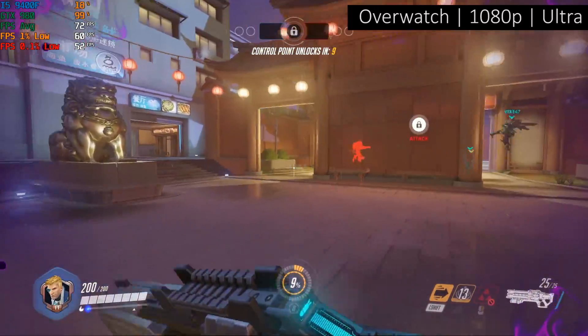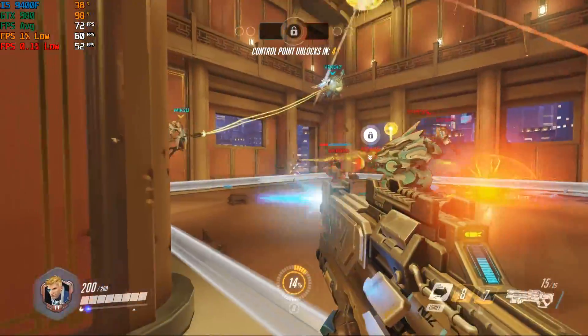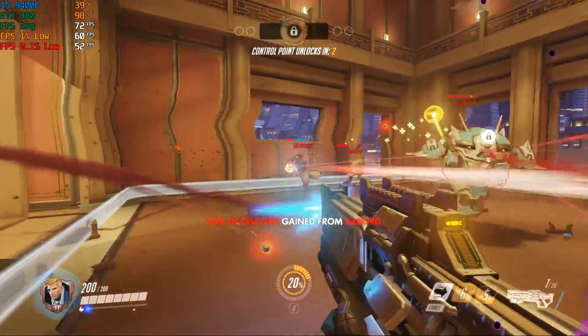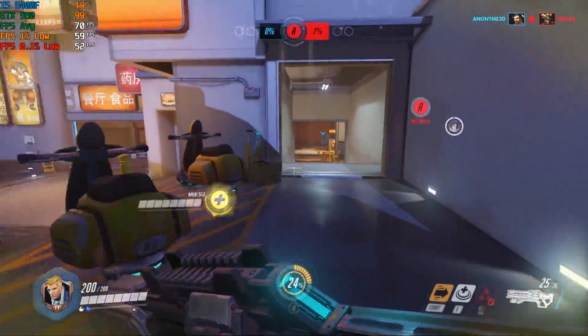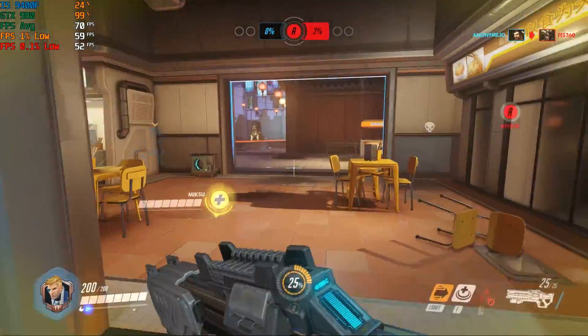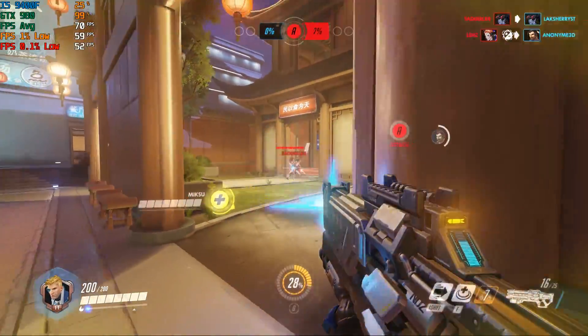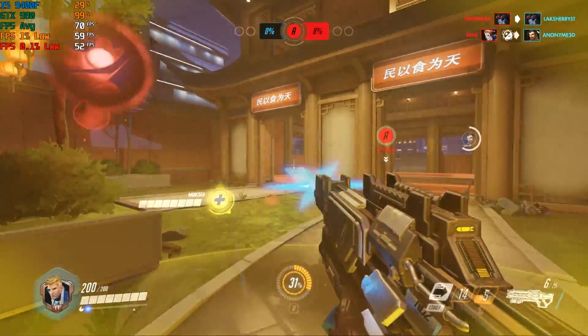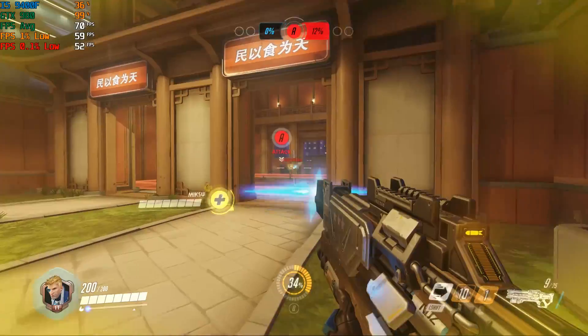Overwatch was one of those times where the usage sort of switched between 98% and 99%, but overall we still saw roughly 70 frames per second with the Ultra settings at 1080p, meaning it's a very decent gameplay experience even when playing online. The 1% and 0.1% lows also stayed pretty solid, so you can expect very limited, if any, stutter when playing this game on this setup.